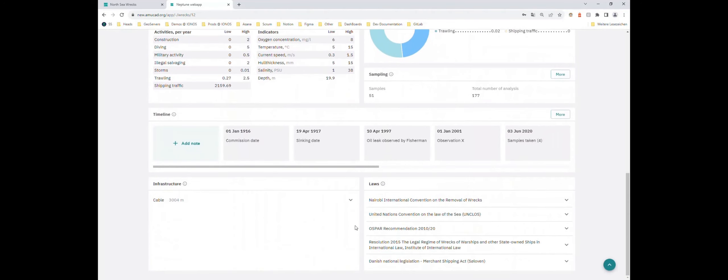Based on the wreck's location, we can extract from existing data sets what infrastructure is nearby. For this wreck we know that within a three-kilometer vicinity there is a cable — not exactly known who owns it, but according to TeleGeography it is a submarine cable. The information available depends on what data sets we tap, but having it there is already important.